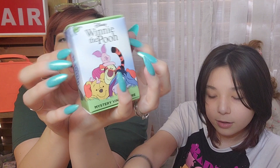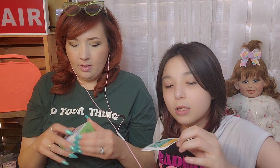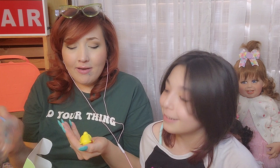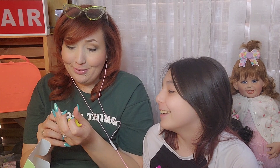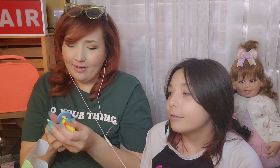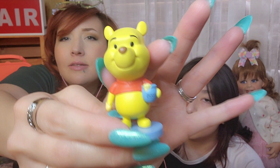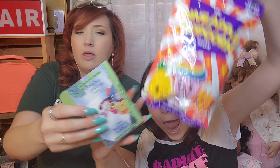Next I'm going to open my Winnie the Pooh mystery vinyl figure. I got Pooh on the first try! He has such a big head — oh my gosh, he's so cute! This is his little stand. I'm going to have to get more of these — they're too stinking cute. I love it — this is my favorite! Look at that, and you can save the little box too.